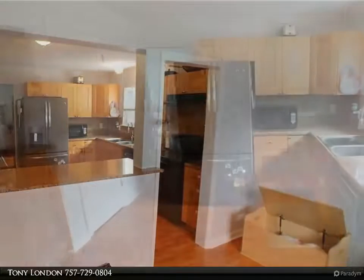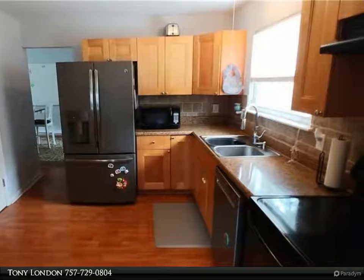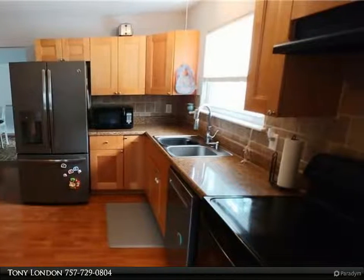Just a short distance to Mount Trashmore in the beautiful Windsor Woods subdivision, this move-in ready four-bedroom, two-and-a-half bath home is situated on a private cul-de-sac.